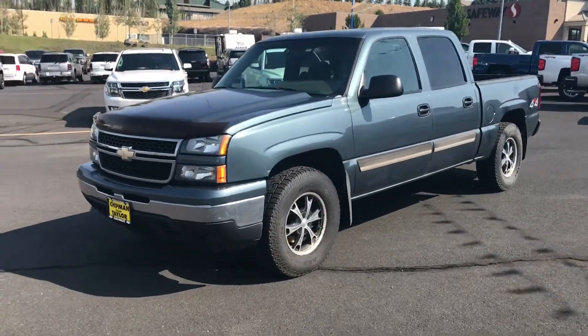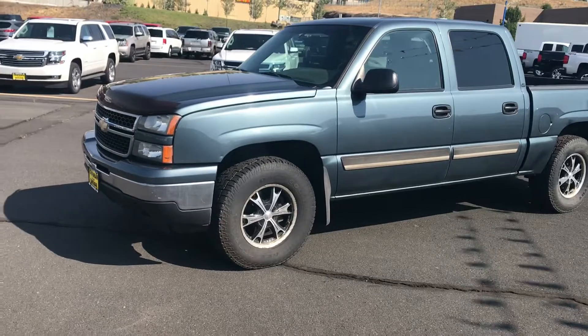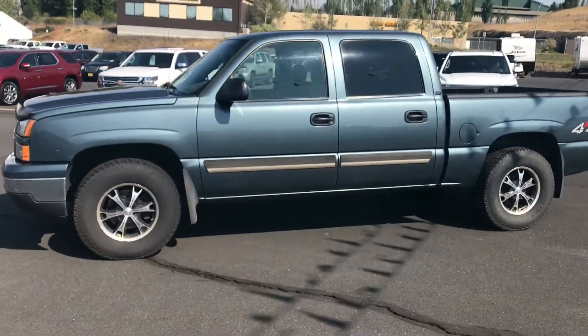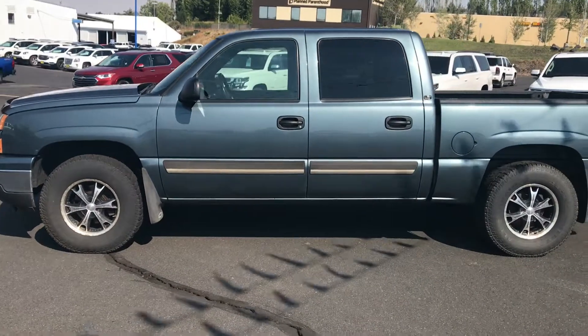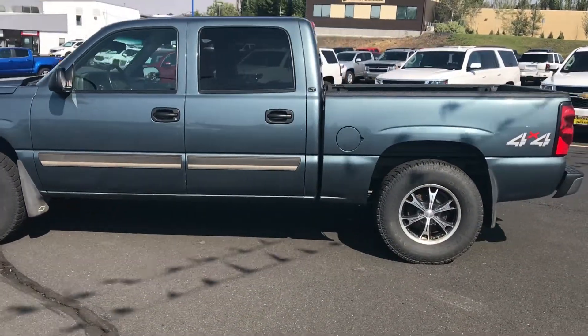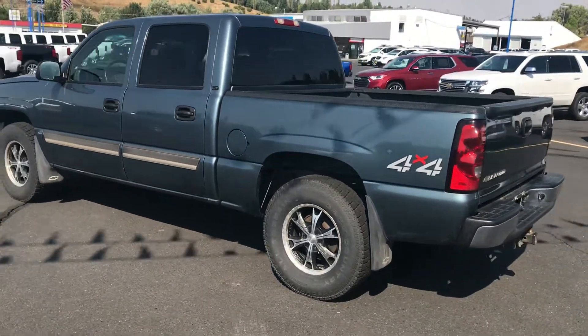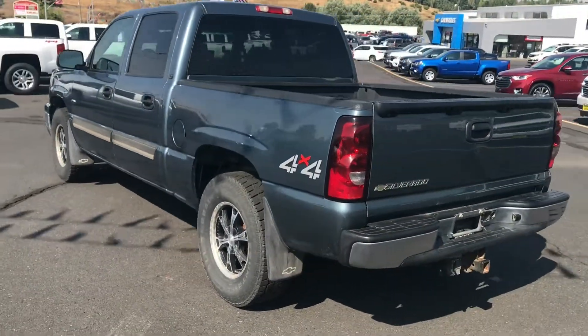Hi, this is JC with Chapman and Taylor Chevrolet, once again bringing you one of our recent trade-ins. This is a 2006 Chevrolet Silverado — it is a crew cab short box, and it only has 87,000 miles on it.